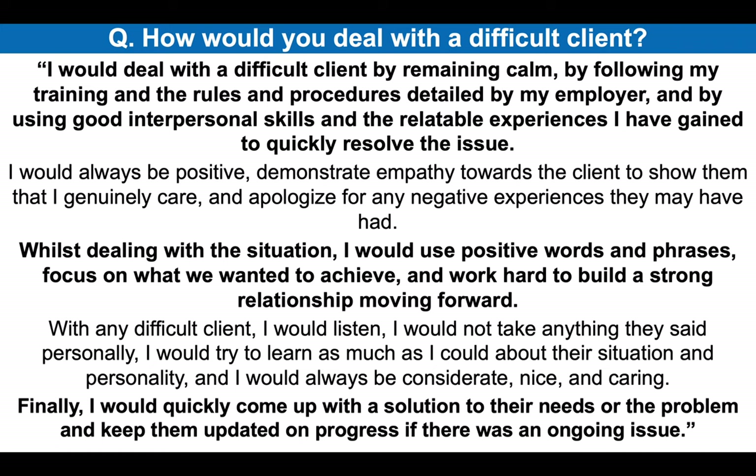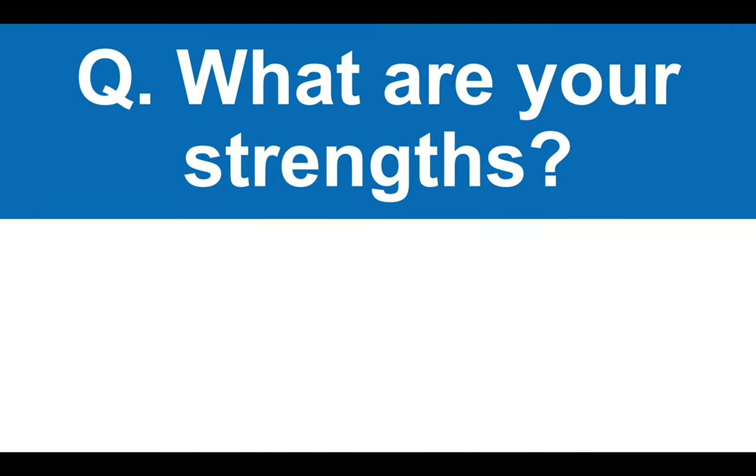It's another great answer that shows you utilize a methodical approach for dealing with a difficult client — you don't take things personally and you are always using positive words and phrases, focusing on what you wanted to achieve for the client. Here's the next caregiver interview question that I recommend you prepare for: what are your strengths?